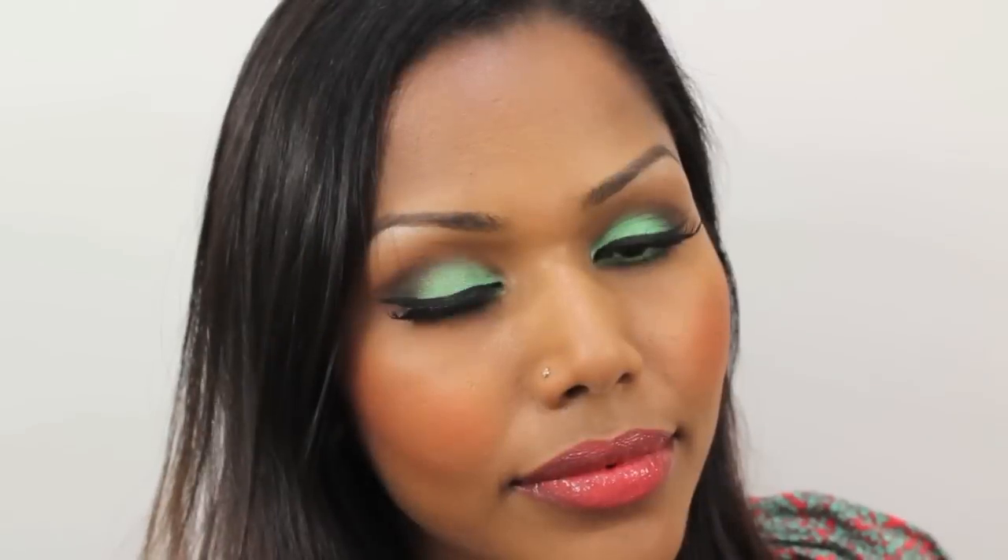This is a makeup look I wore recently on a date with my husband — minty eyes with orange lips, great for the summer. As always, I'm going to prime my face with the Makeup Forever HD Primer in shade zero.